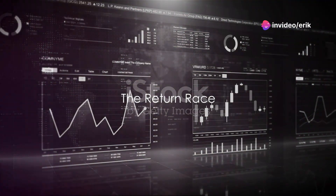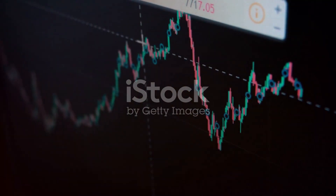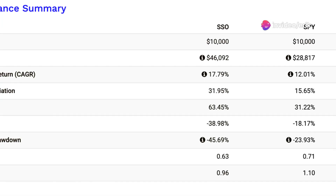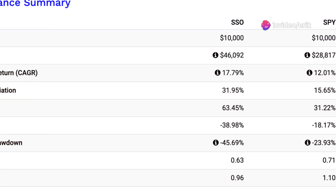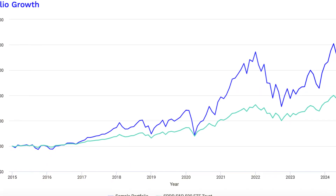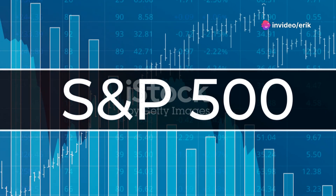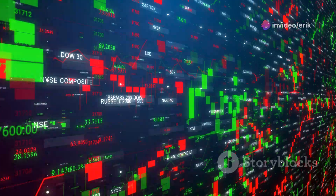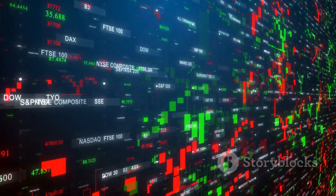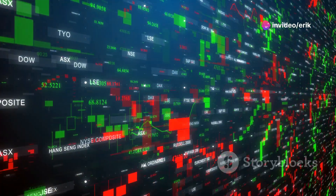When it comes to investing, the return on investment is a key metric. In the thrilling race of returns among three notable funds, the Fidelity Select Semiconductors Portfolio, or FCLX, took a commanding lead with an annualized return of 26.02%. This impressive performance is a testament to the fund's robust growth strategy in the dynamic semiconductor sector. Trailing behind, yet with respectable figures, is the ProShares Ultra S&P 500, known as SSO, which posted an annualized return of 17.79%. This leveraged fund aims to double the daily performance of the S&P 500, a goal that reflects in its vigorous, yet more volatile performance.